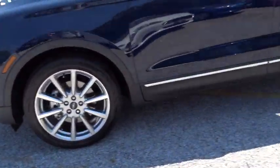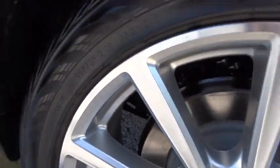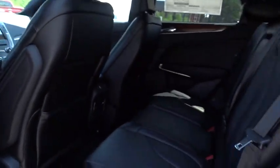Here are some of this vehicle's great options: backup camera, keyless entry, power passenger seat, steering wheel audio controls, navigation system, power liftgate, remote engine start, traction control, anti-lock braking system.